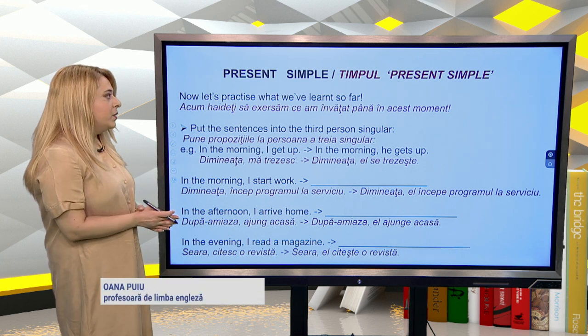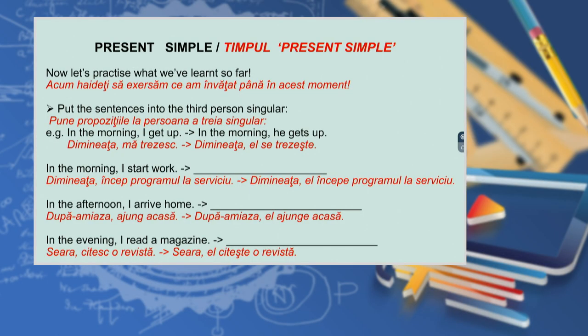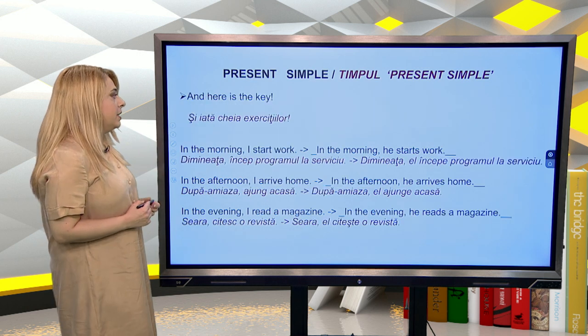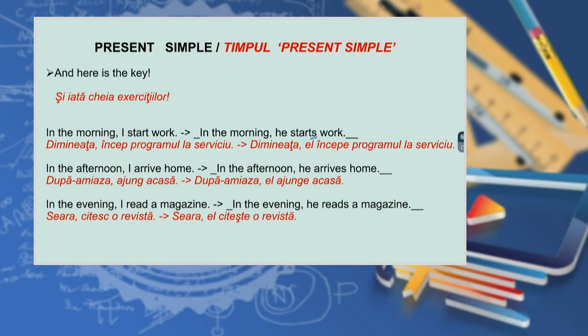Now let's practice what we've learned so far. Put the sentences into the third person singular: in the morning I get up → in the morning he gets up; in the morning I start work; in the afternoon I arrive home; in the evening I read a magazine. And here is the key: in the morning he starts work; in the afternoon he arrives home; in the evening he reads a magazine.